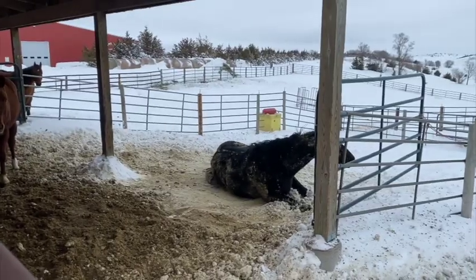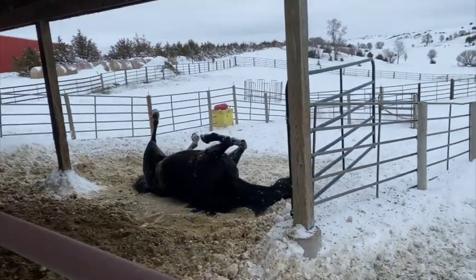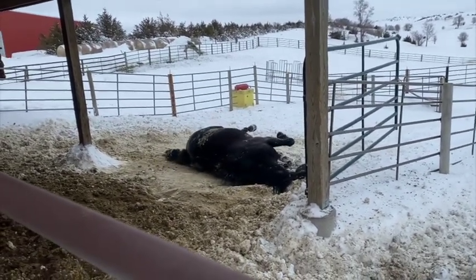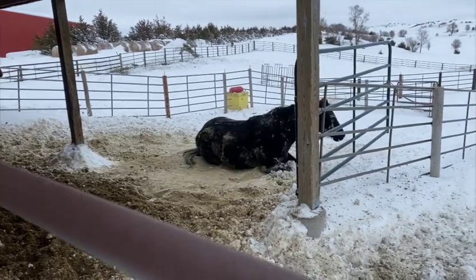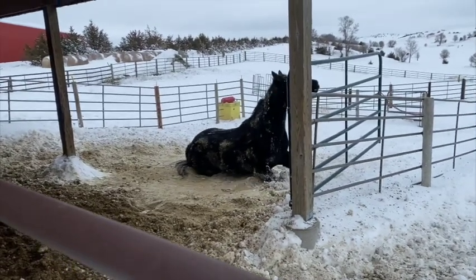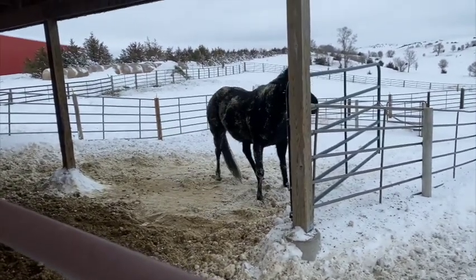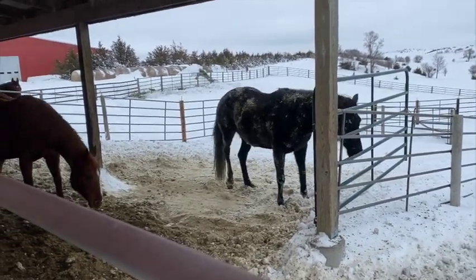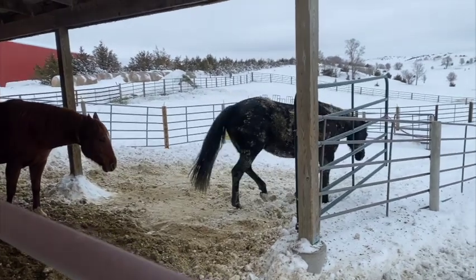I think we've got a belly over there. We're gonna watch her for a little bit — yeah, we're gonna get her in and get her some banamine. I think she's just uncomfortable.